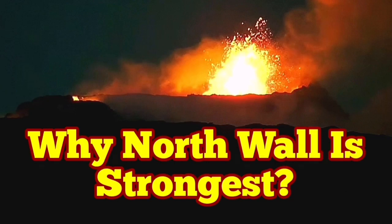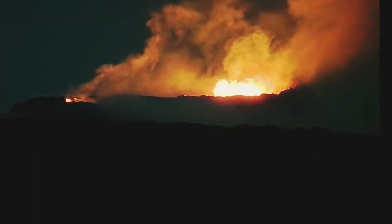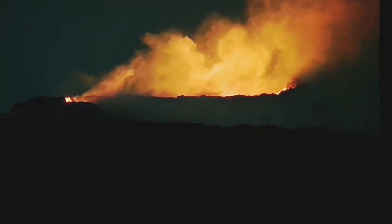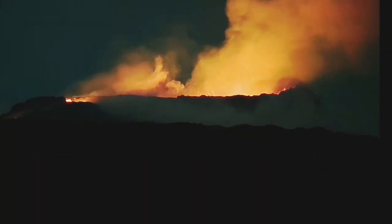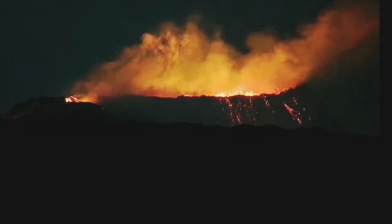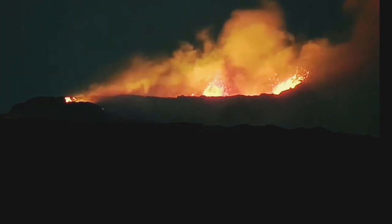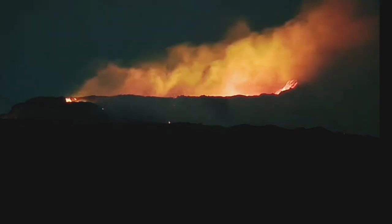Why is the North Wall the strongest, or we can rephrase it: why is the North Wall the tallest? You can see the profile — everywhere in the volcano is almost at the same level, except the North Wall, which is toward the right. And the answer to this question is obvious. For obvious reasons it is the tallest. You can see that with your eyes.